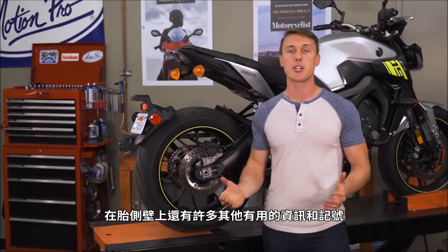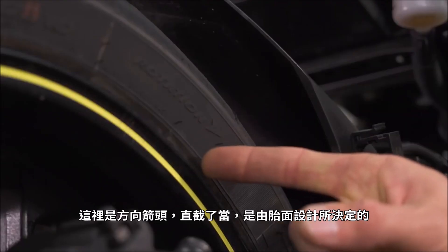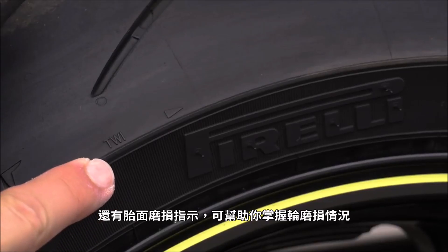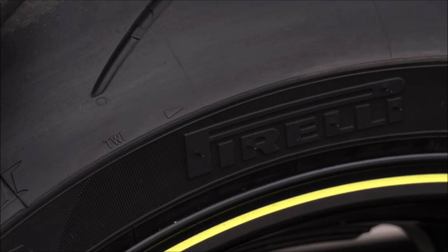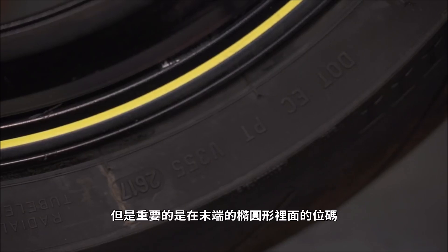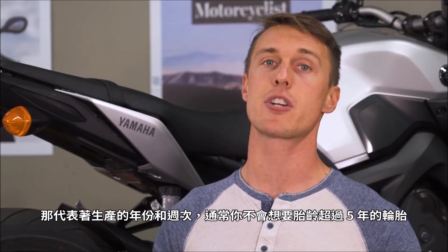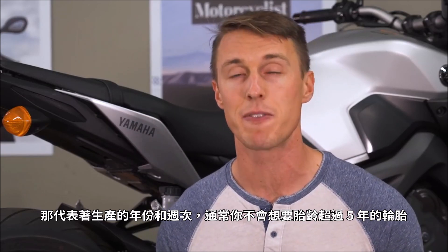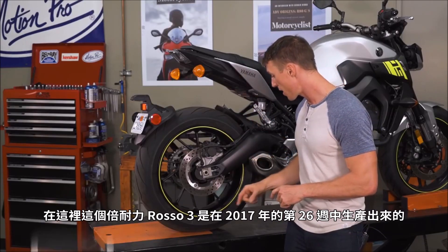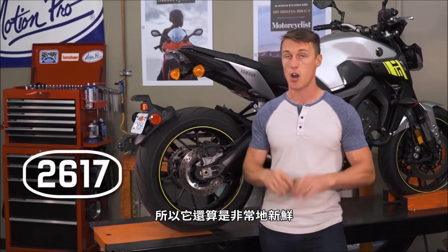There's a lot of other useful information and symbols on the tire sidewall. There's the directional arrow, which is pretty self-explanatory and determined by the tread design. There are also tread wear indicators, which help you keep tabs on your tire wear. Then there's the DOT code, which is a long string of numbers and letters, but the important bit is in the oval at the end — that represents the week and year of manufacture. As a rule, you want your tires to be five years old or younger. In the case of these Pirelli Rosso 3s, the tire was built in the 26th week of 2017, so these things are very fresh.